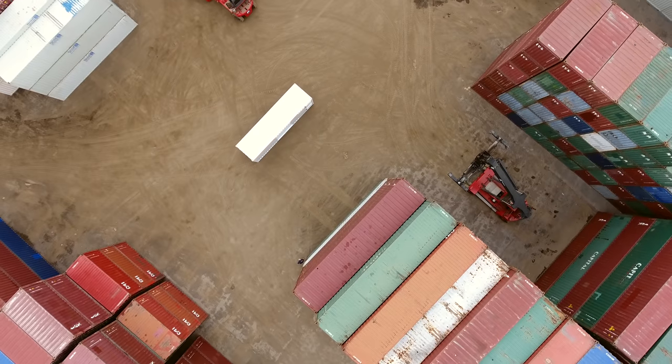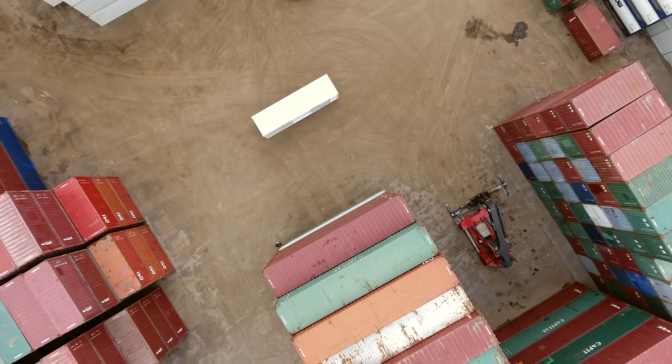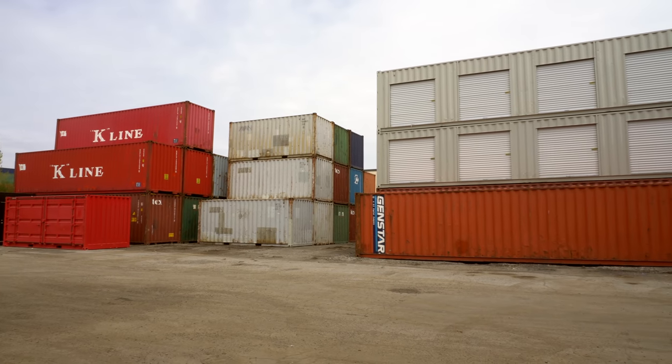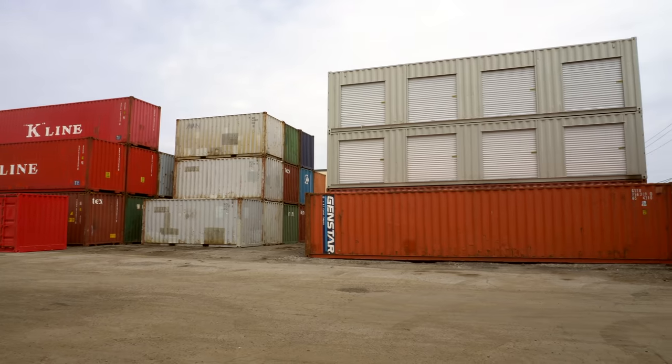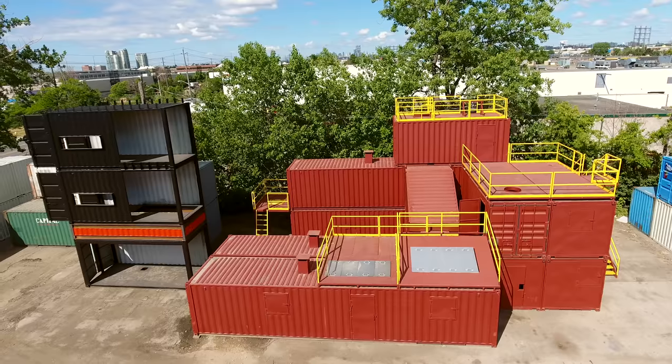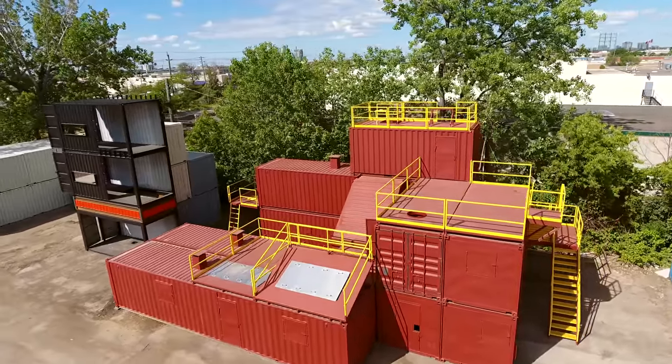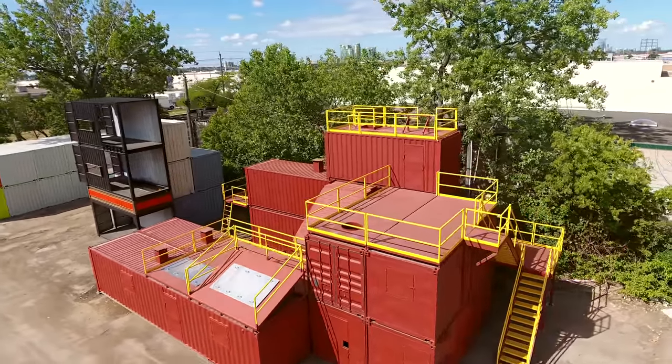We'll use used and new containers for modification, as you can see behind me, depending on the application. A used container is great for simple storage on site — if you want to throw some roll-up doors on it or use it as-is and store goods inside. You want to use new containers for things like housing, food serving, or retail purposes — because with a used container, you'll never know what was inside it.